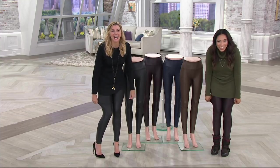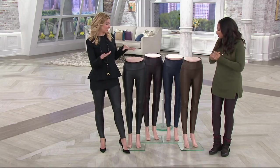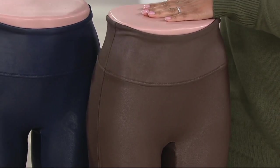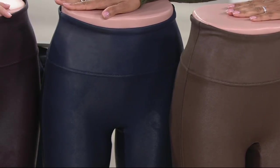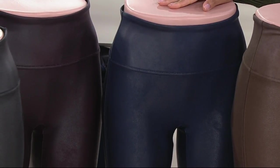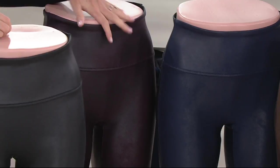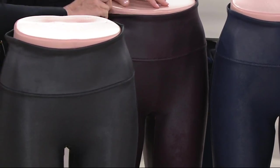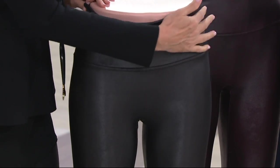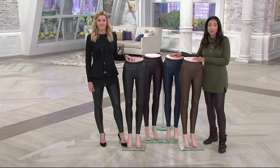Real leather doesn't stretch, but you'll have that stretch and forgiveness here. Some new colors we've never seen before: bronze medal — a great neutral — and the new midnight navy to substitute your skinny jeans. Wine has been very popular and will go fast — gunmetal already sold out. Black faux leather is there for those starting with a staple. Four easy payments of $17.25 with free shipping and handling, especially great if you're picking up more than one.